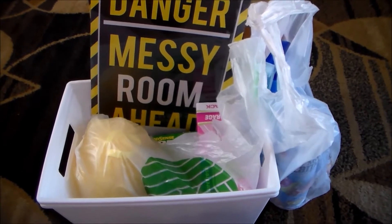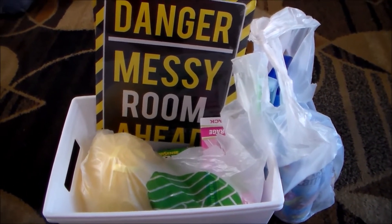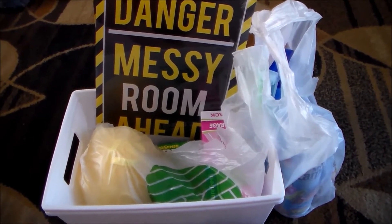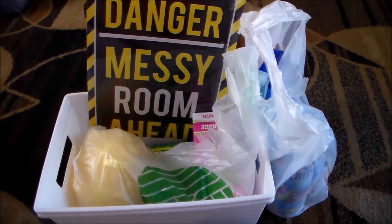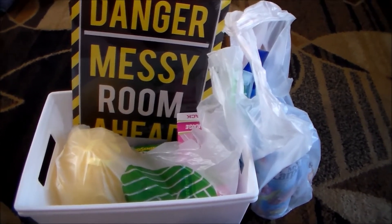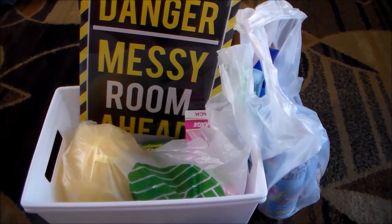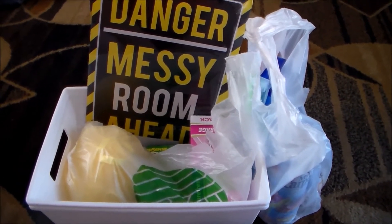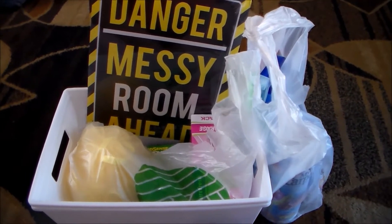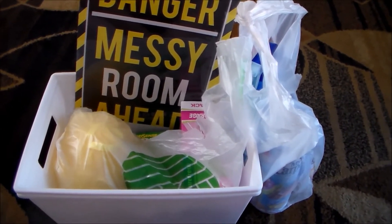Hey guys, it's Jessie here. I'm back with another video — today's video is going to be a Dollar Tree haul. I haven't filmed a Dollar Tree haul in a quick minute. I went to Dollar Tree for one item, and isn't that how it always happens? You go in for one thing and the next thing you know you've been in there for 35 minutes and come out with a whole mess of stuff. This is just the most random haul ever.